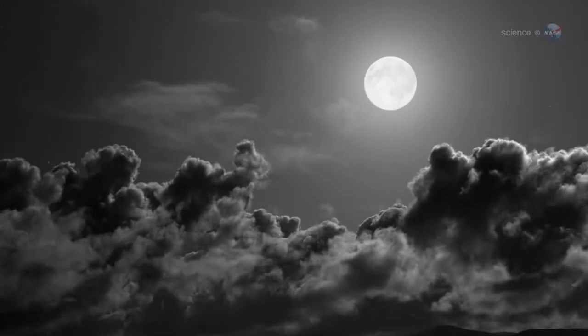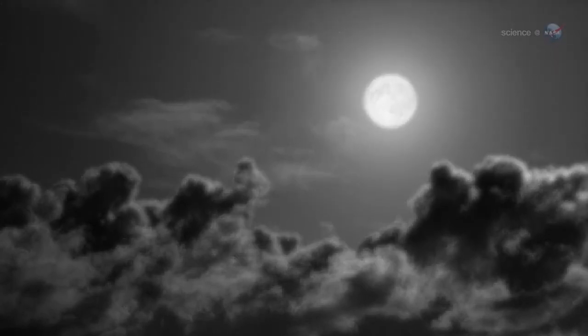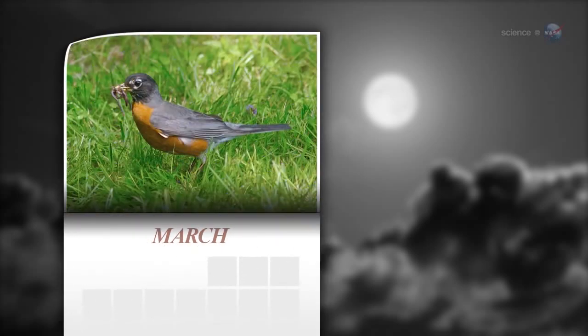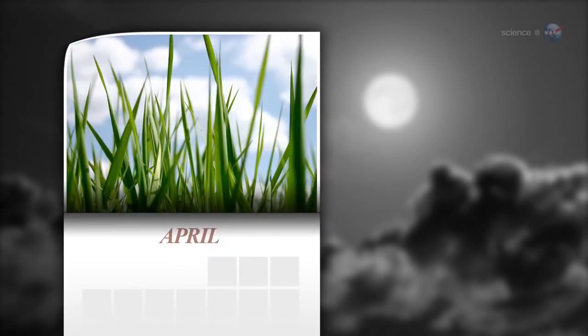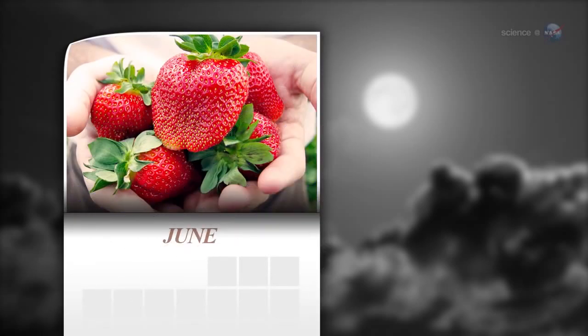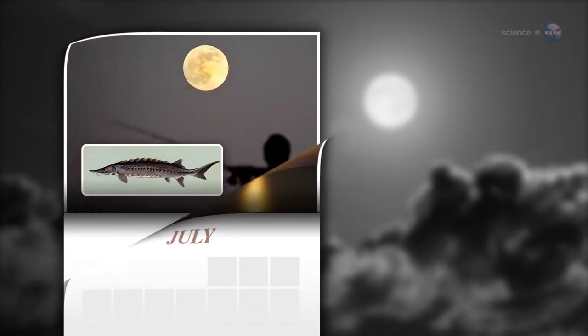According to folklore, every full moon has a special name. There's the Wolf Moon, the Snow Moon, the Worm Moon, the Sprouting Grass Moon, the Flower Moon, the Strawberry Moon, the Thunder Moon, the Sturgeon Moon,